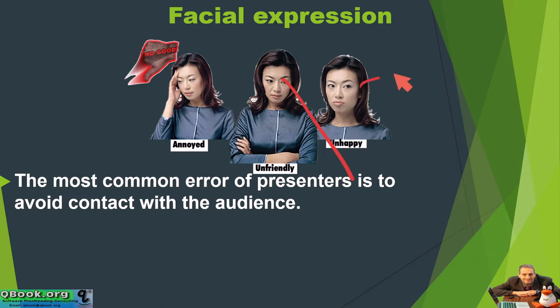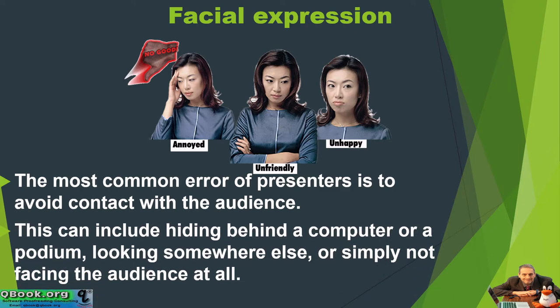She's looking here, looking there, looking everywhere, but not looking at me in the audience. This can include hiding behind a computer or a podium, looking somewhere else, or simply not facing the audience at all.